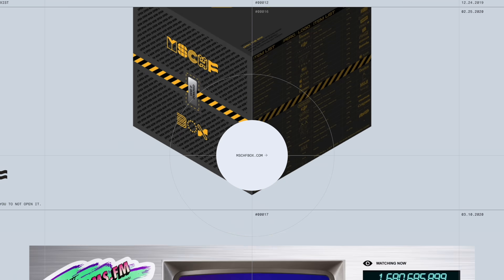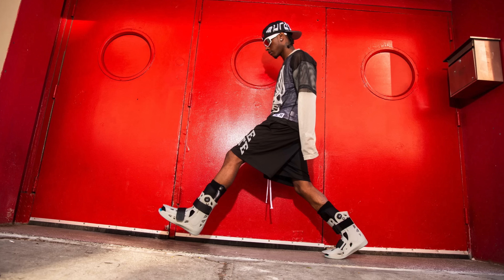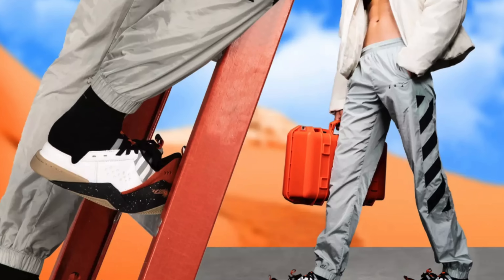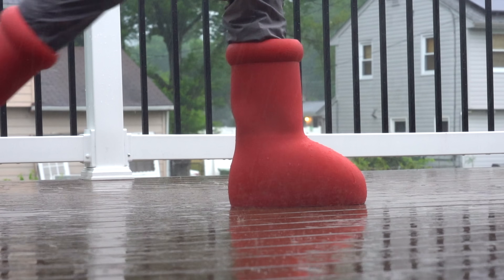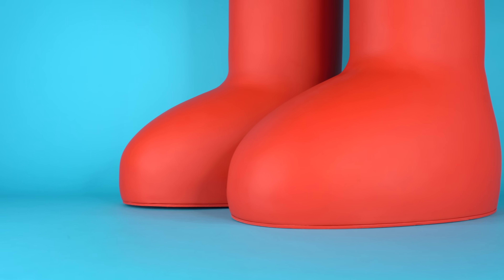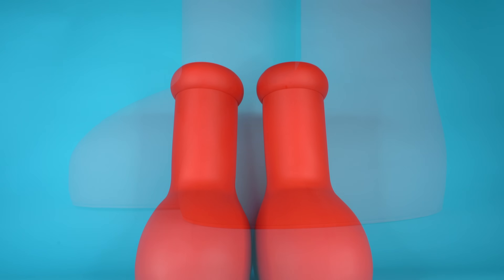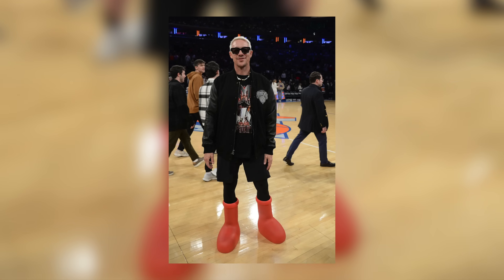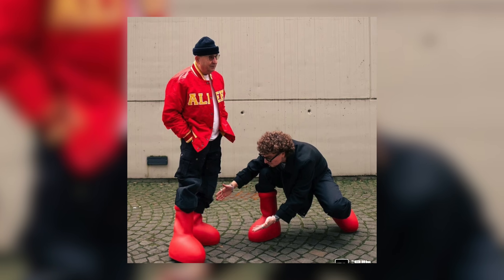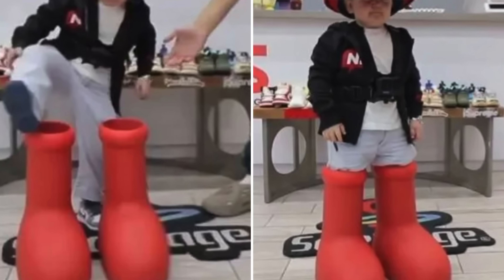For years, Mischief has been making wild and completely out there products, a lot of which are sneakers. But none of the shoes that they've made have taken the world by force the way that the Mischief Big Red Boot has. In the last few months that this boot has released, it's actually made a bigger impact on sneaker culture than pretty much any other release in 2023. It's been worn by celebrities, it's been used in photo shoots — it's one of the most iconic sneakers to drop this year. But is it actually a good boot? Let's find out.